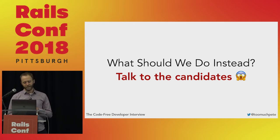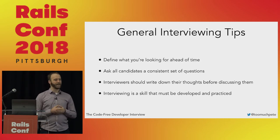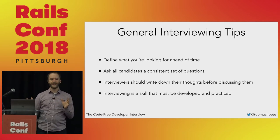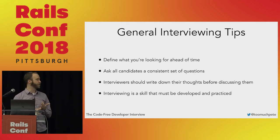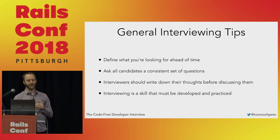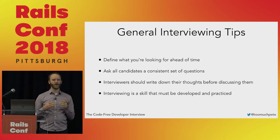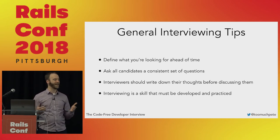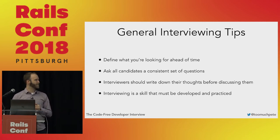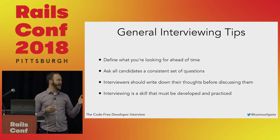Before we get to those techniques, what are some general interviewing tips? Define what you are looking for ahead of time. This is one of the hardest parts of hiring — deciding what you're looking for in a candidate. But if you walk into an interview without deciding what the criteria are for the hire you're making, you're going to be hiring almost entirely on your own personal biases. Ask all of your candidates a consistent set of questions — this is much easier once you've defined ahead of time what you're looking for. And your interviewers should write down their thoughts before they talk to anybody else.